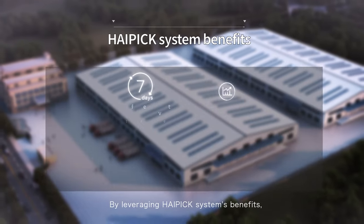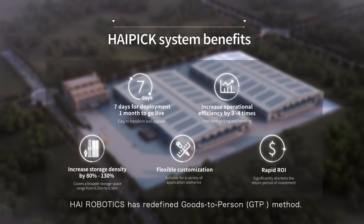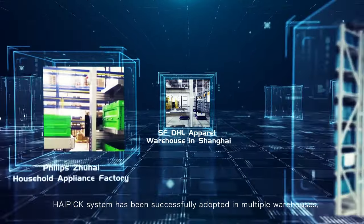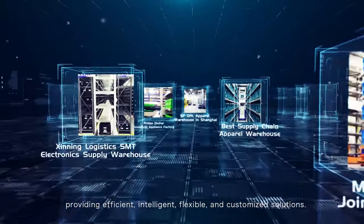By leveraging HiPIC system's benefits, HiRobotics has redefined the goods-to-person method. HiPIC system has been successfully adopted in multiple warehouses, providing efficient, intelligent, flexible, and customized solutions.